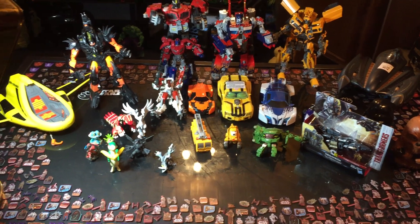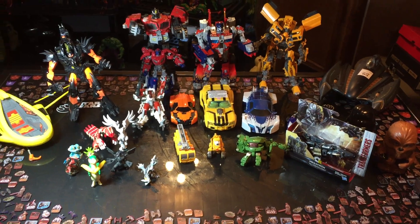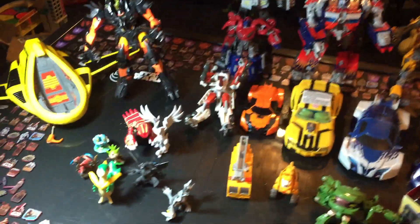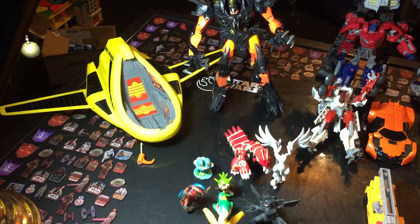Welcome back to Andrew's Collectibles. Today is Tuesday and we're going over our thrift shop haul review videos. As you can see, we had quite a good week. Found a bunch of different Transformers, Star Wars, Pokemon, and a Geo Cruiser from the Captain Planet cartoon.